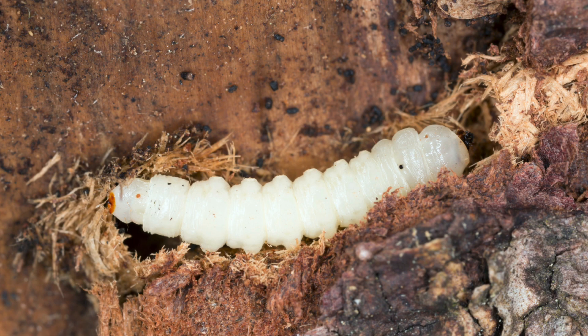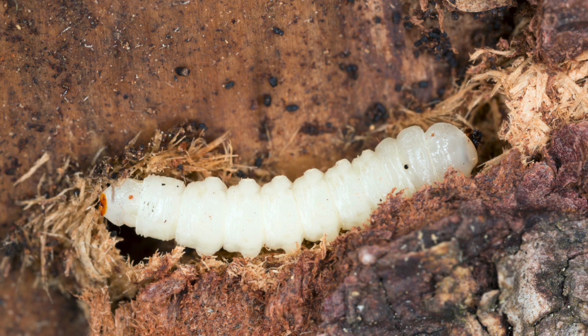Robberfly larvae live in the soil or in various other decaying organic matter that occurs in the environment. Larvae are also predatory, feeding on eggs, larvae, and other soft-bodied insects.